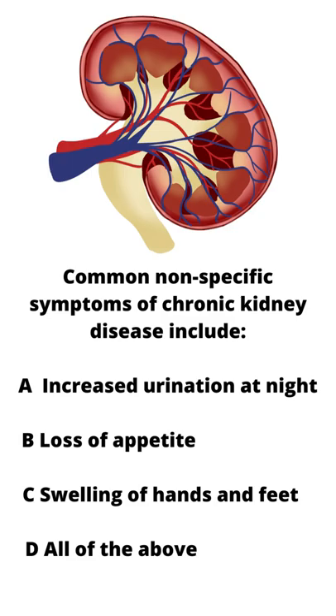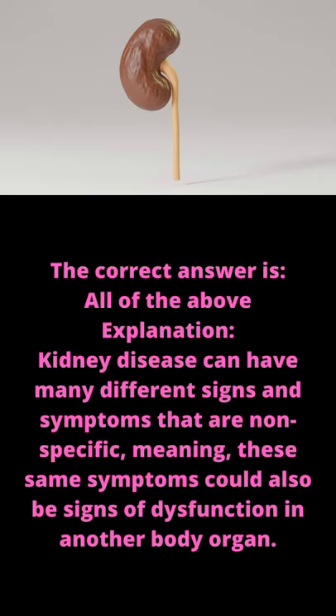The correct answer is all of the above. Explanation: kidney disease can have many different signs and symptoms that are nonspecific, meaning these same symptoms could also be signs of dysfunction in another body organ.